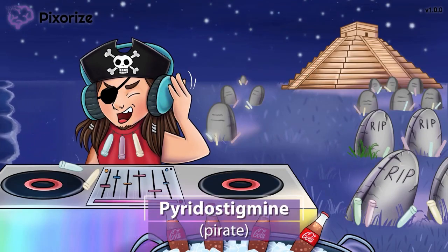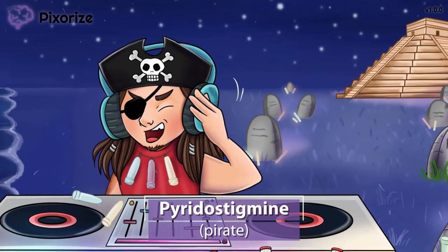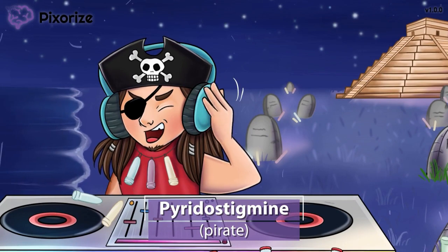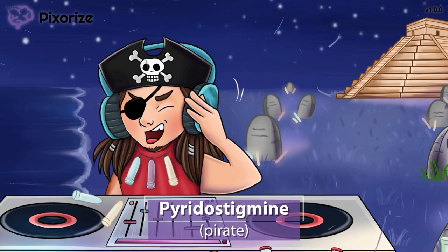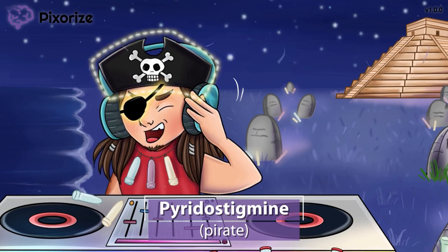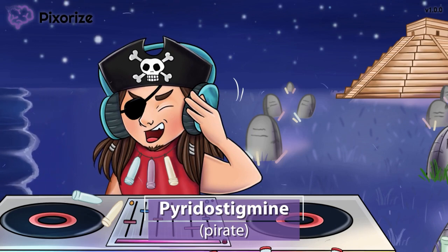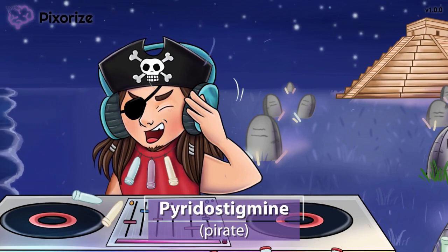Did that pirate impression sound familiar? I'm not actually a pirate — I'm just a DJ — but this is a pirate-themed party here in Mexico. The word 'pirate' is our symbol for the drug pyridostigmine, because pirate and pyridostigmine sound similar. You can even think of it as 'pyro-o-stigmine' if that helps.